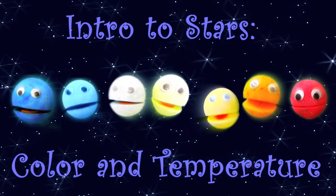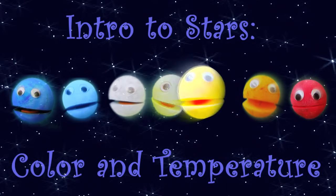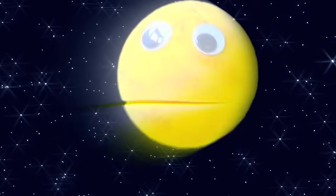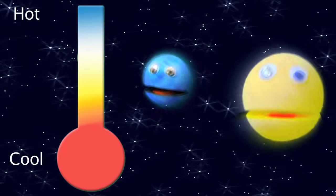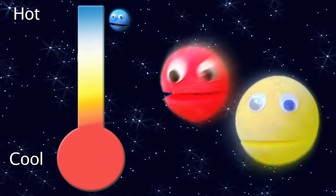I am the Sun, and I'm here to tell you about stars. There are seven main types that help you tell us all apart. We are many different colors and many different temperatures. Some are very hot, and some are much cooler.